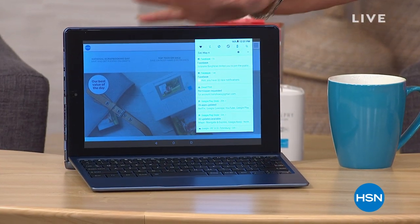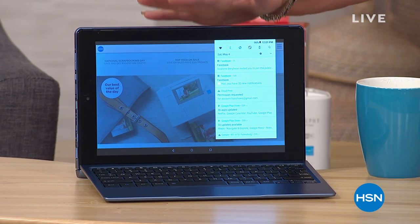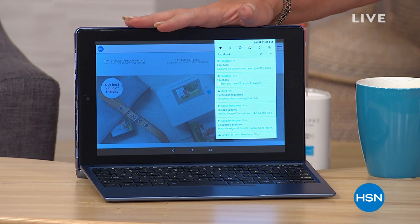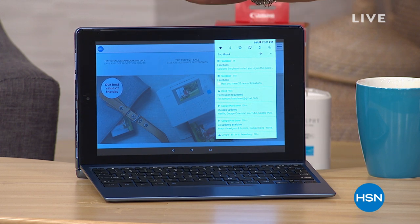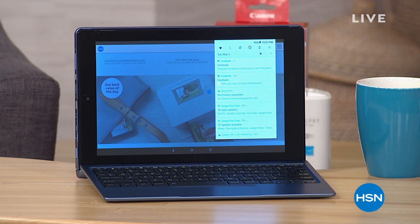We also have a compact tablet. It's super powerful — it has a two-gig hard drive, the largest hard drive we've ever done on a tablet. It has so many cool features and we have that coming up at the lowest price ever. So stay tuned.